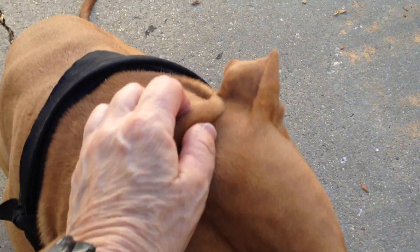Yeah, he did. And he takes treats so gently. Such a sweet guy. Seems to be house trained.